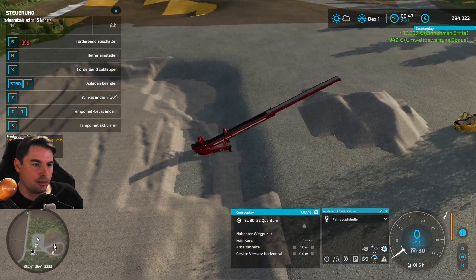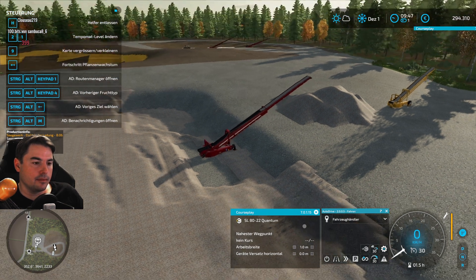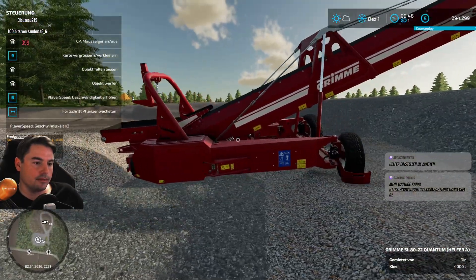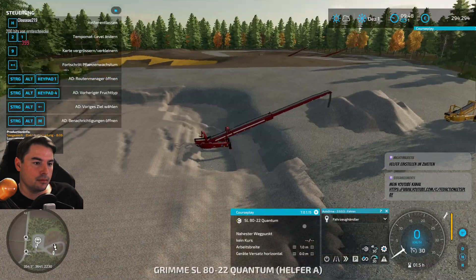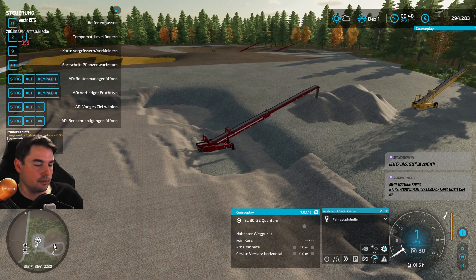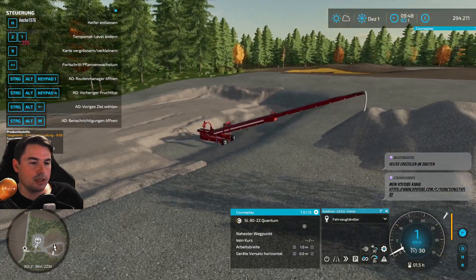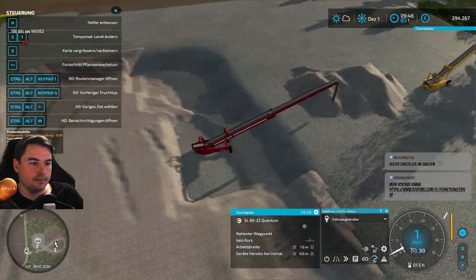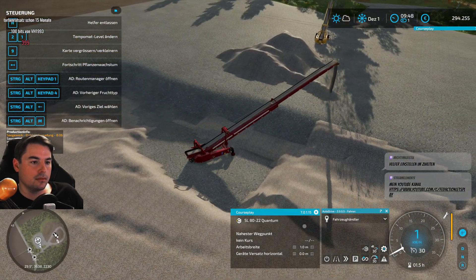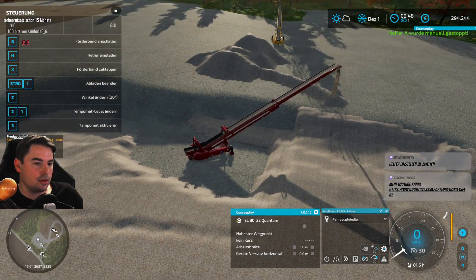Muss ich da jetzt wieder einen Helfer einstellen? Ich glaube, da oben muss noch ein bisschen mehr weg. Ich mache hier so das Gefühl, dass er eh noch ein bisschen vorne auch hier drin hängt. So macht er es tatsächlich von alleine – aber er geht ja doch viel weiter als zunächst gedacht.